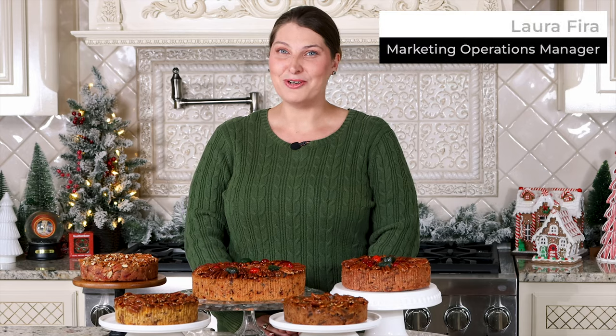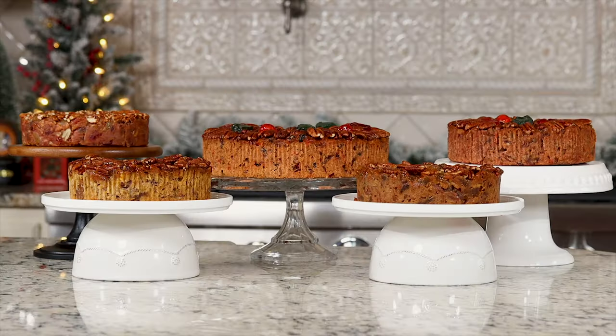Happy Holidays! I'm Laura with Collin Street Bakery and I'm here to share with you some great seasonal gift ideas.